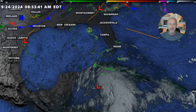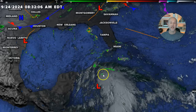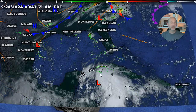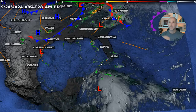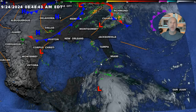A lot of thunderstorms on the east side. A couple things to note: the guidance is really consistent on developing this. This is kind of a slam dunk of a forecast as far as development goes. We're also seeing in the guidance that this is going to become a larger system. So when you start focusing on the hurricane tracks, remember — that's where the center is going to be, not where the impacts are going to be.